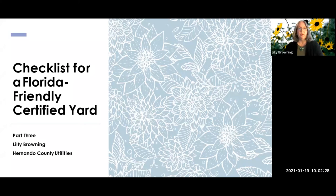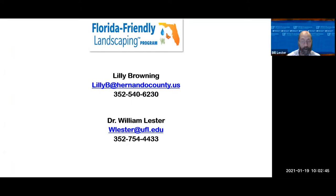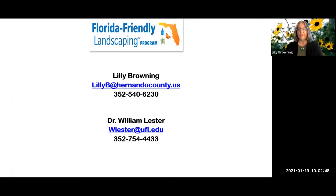Good morning everybody and welcome to our third installment of the How to Have a Florida Certified Yard series. I am Lily Browning. I work for Hernando County Utilities, and helping me teach this class today is Dr. Lester from the University of Florida IFAS at Hernando Extension. We also have Karen Mojica from Hernando County Mosquito Control, who will interject mosquito information at certain points.